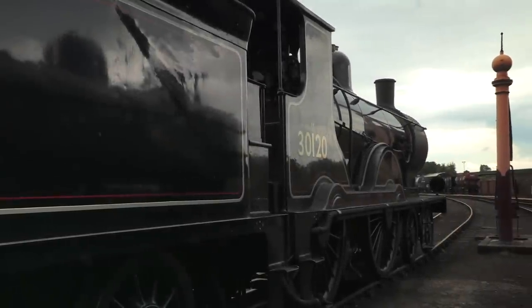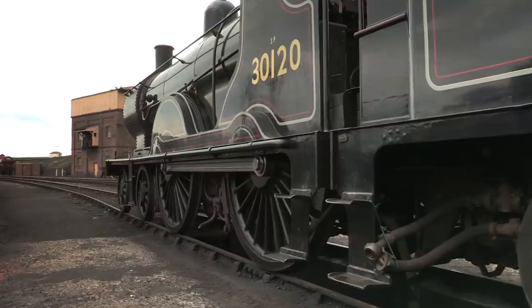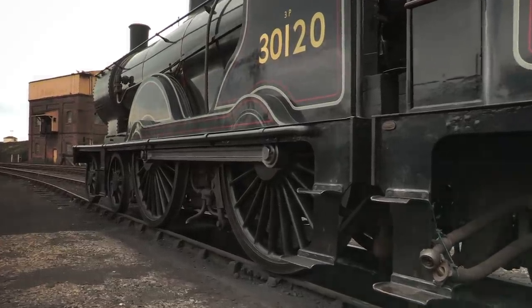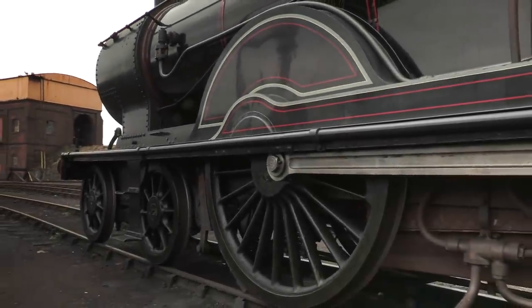The T9s maintained a good reputation throughout their lives, not just because of high speed, but due to the fact they were lightweight, with a shorter wheelbase than any of Maunsell's moguls. This would help them in later years, when surviving veterans were reallocated to work the North Devon and Cornwall lines around Oakhampton and Wadebridge.